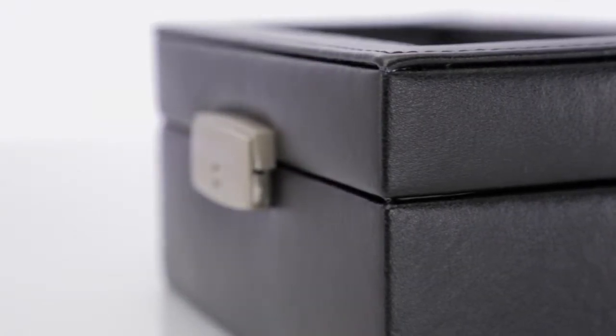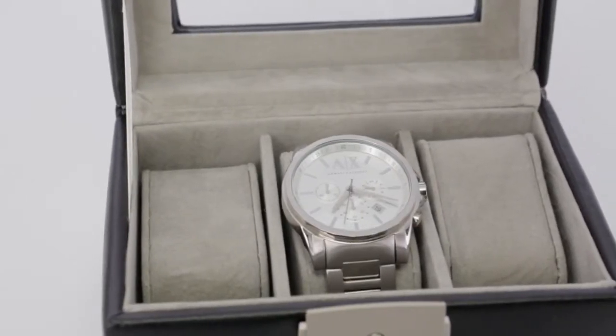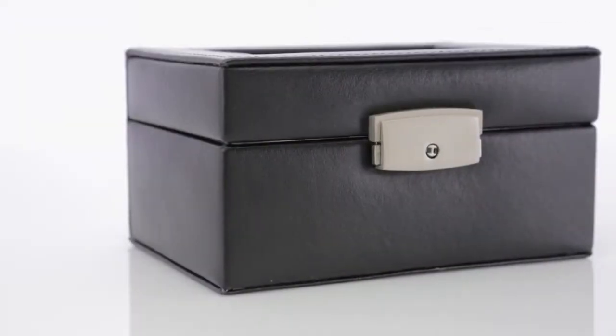Utility and elegance combined, the perfect accessory for the watch aficionado. This Royce watch box features natural cowhide grain and velvet-lined interior enriched by polished hardware to ensure that watches remain safe and secure.